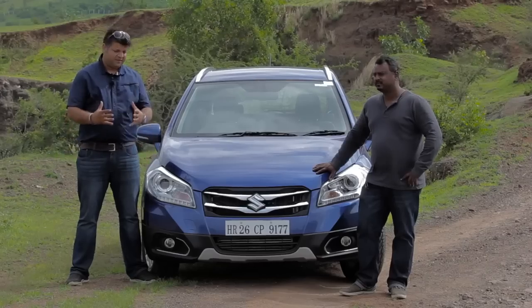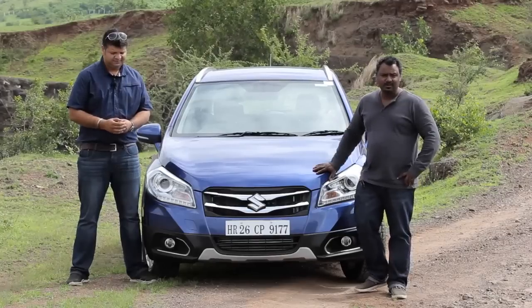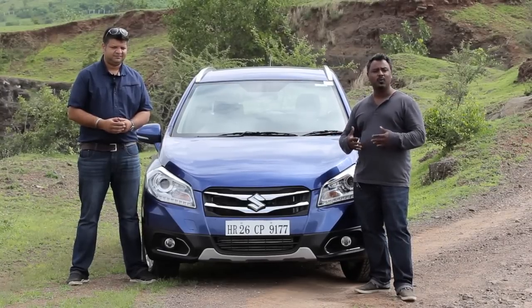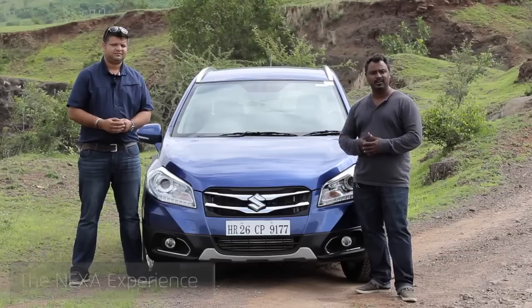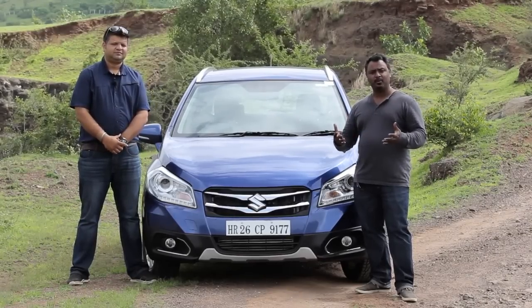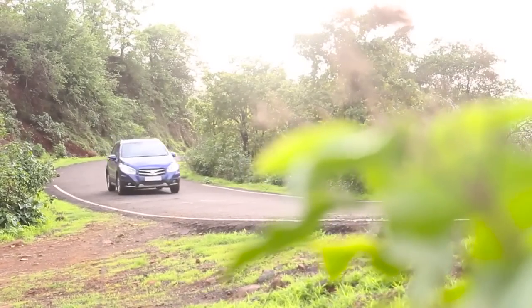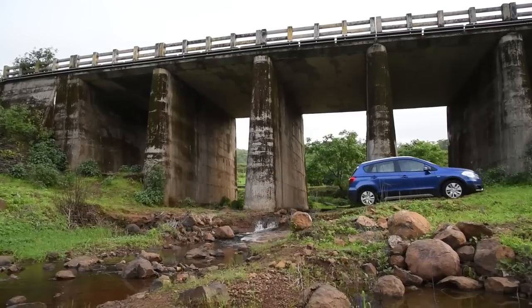Summing up the S-Cross — Maruti Suzuki is set to create a new segment, the full-blown crossover. We also have the element of Nexa, a whole new way of buying a Maruti Suzuki. It's a whole new type of dealership experience — from the ambience when you walk in, to the way you're treated, to being appointed a lifetime service relationship manager. The S-Cross aims to fulfil a dual purpose of being your everyday car and a lifestyle vehicle. Its fate depends on how well it can hold its own against compact SUVs and larger hatchbacks in the market.